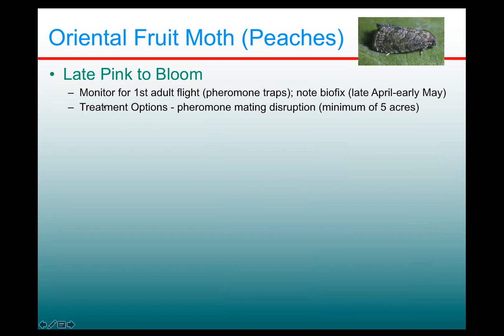One treatment option I would recommend is pheromone mating disruption, especially if you have a fairly good sized planting. We like to see orchards of about 10 acres for mating disruption to work optimally. Many people don't have that large a planting, but even five acres it's worth the effort, because oriental fruit moth is very sensitive to its sex pheromone and it's one of those insects where you can really make a great improvement by using mating disruption as a component.